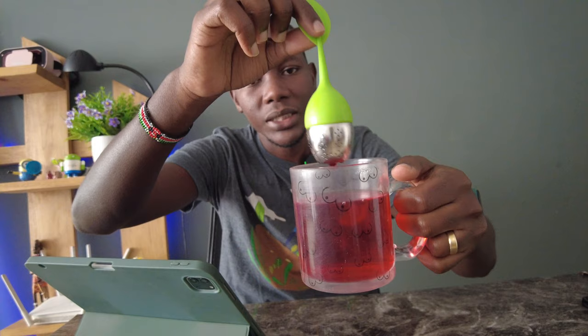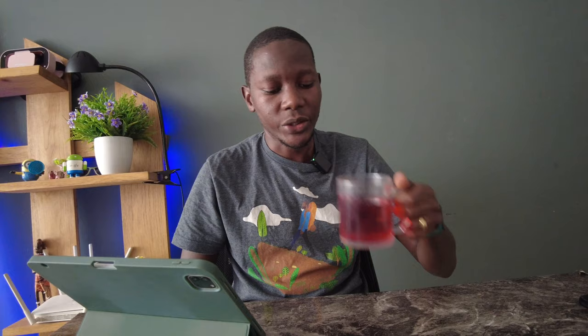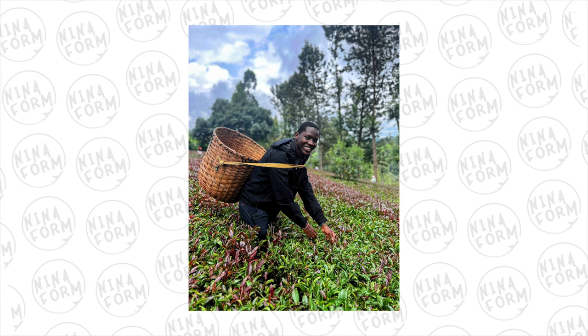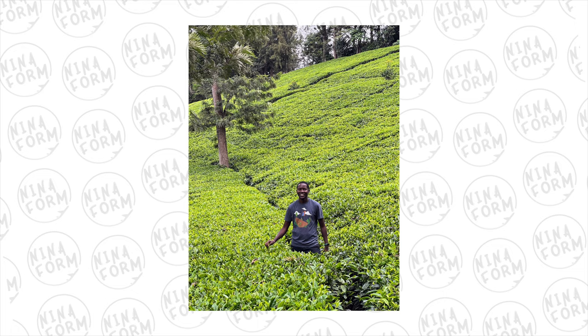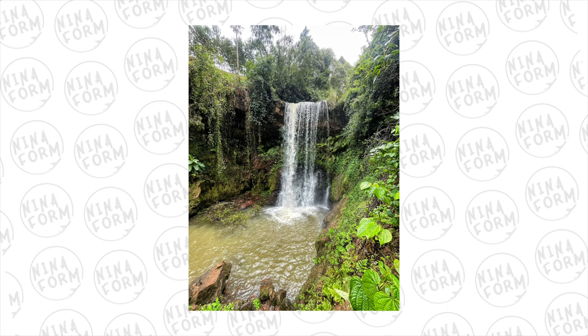My tea is ready now. It's the purple tea, but I think what gives it the purple color is the hibiscus rather than the tea itself. It's really good — you should check out Gatura Greens. It's a nice place, costs around 3,000 shillings for both foreigners and Kenyans, they provide a meal, do a small farm tour, and there's also a waterfall nearby.